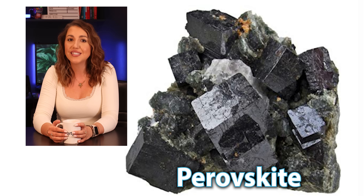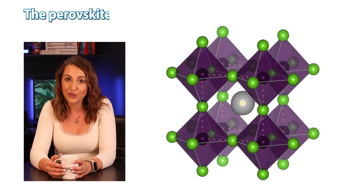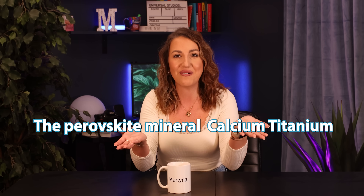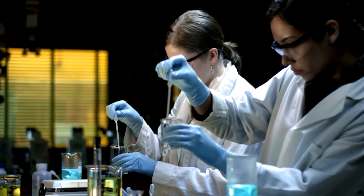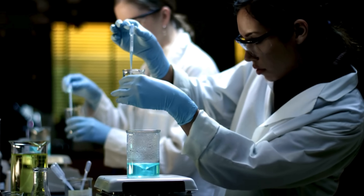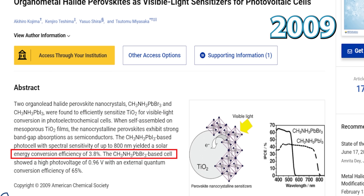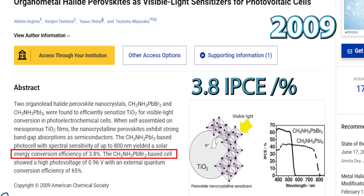Perovskite isn't just a single material — it's a whole class of materials that share a specific crystal structure. The perovskite mineral, calcium titanate, was discovered in 1839 in the Ural Mountains and named after Russian mineralogist L.A. Perovsky. For well over a century after that, this class of materials was primarily of academic interest, studied for their unique properties but not widely considered for groundbreaking applications like solar energy. It wasn't until 2009 that researchers first demonstrated that organic lead halide perovskite could absorb light and convert it into electricity, though with a modest efficiency of 3.8% PCE.